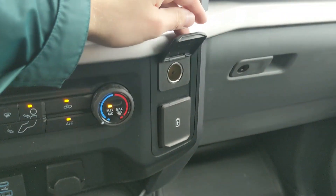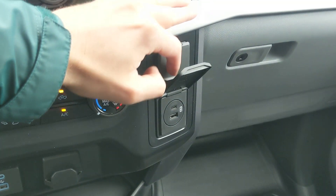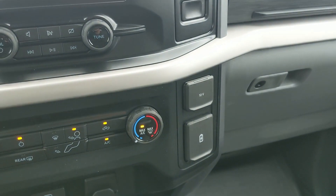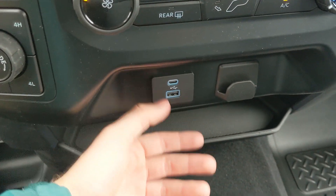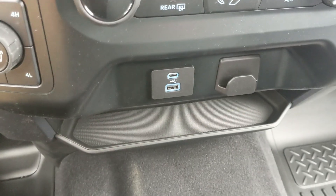Moving on to the right, you have a 12-volt, USB, and USB-C so you can plug something in from there too. Down below, you have a USB, another USB and USB-C, as well as a shelf where you can put your device or something.